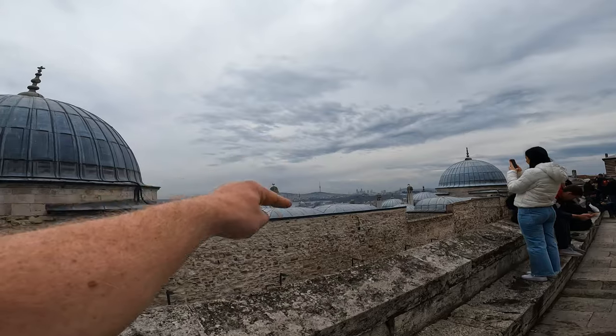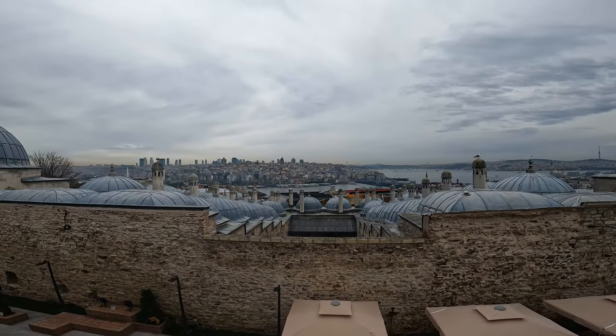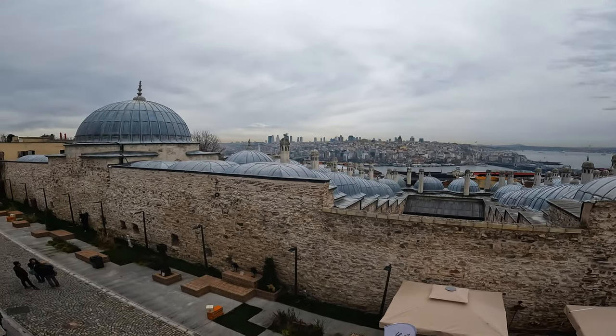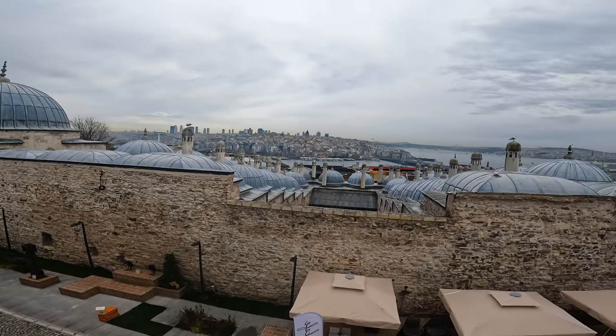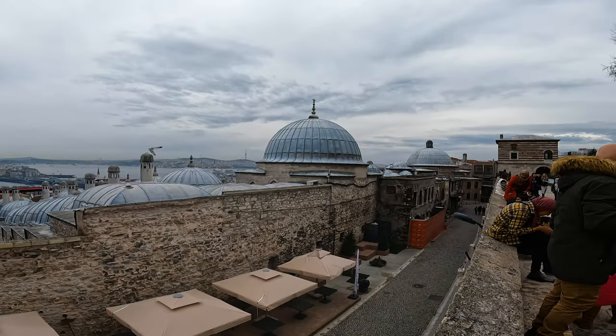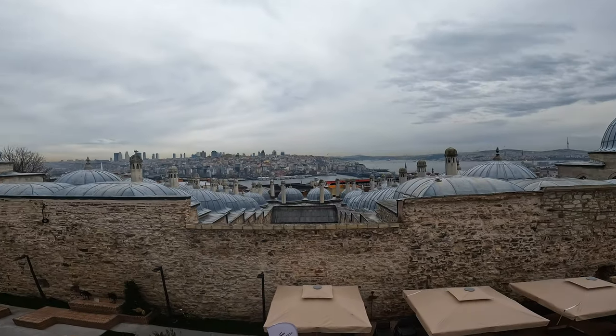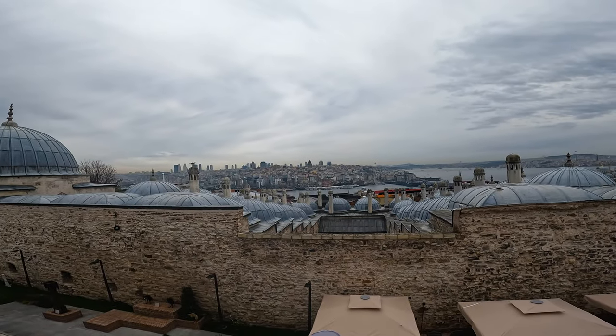That's a giant tower in the distance — what a gigantic city. There's the Golden Horn. Alright, I'll sign off here. See you in the next one.